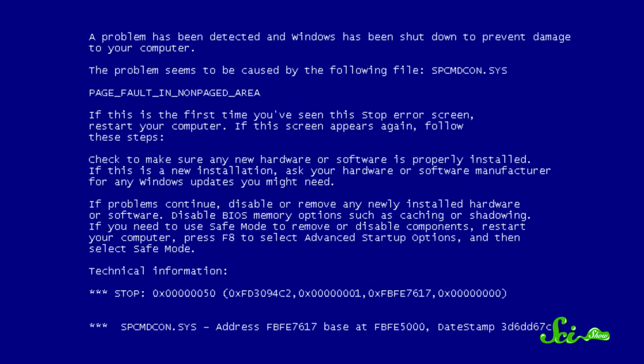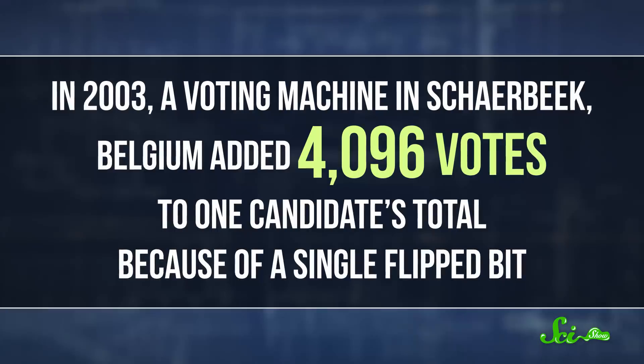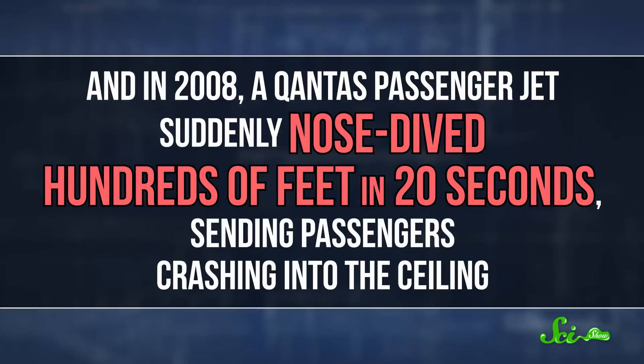Aside from the occasional blue screen of death, most SEUs don't cause noticeable problems — after all, who cares if one pixel in Game of Thrones is off? But every so often, things have gotten more dramatic. In 2003, a voting machine in Schaerbeek, Belgium added 4,096 votes to one candidate's total because of a single flipped bit. And in 2008, a Qantas passenger jet suddenly nosedived hundreds of feet in 20 seconds, sending passengers crashing into the ceiling. The most likely explanation in both cases is cosmic rays.